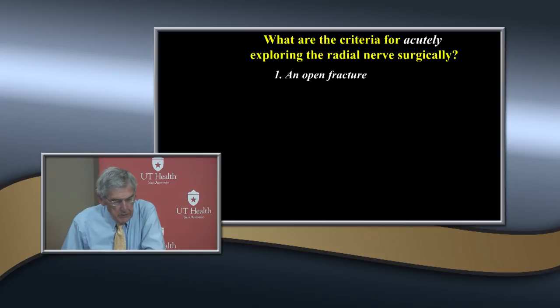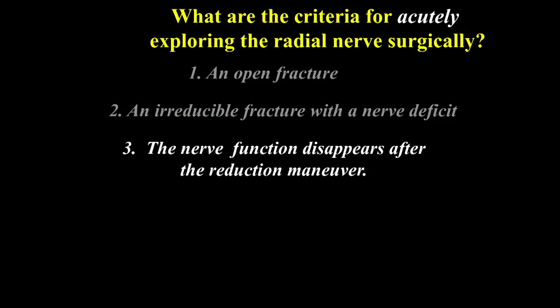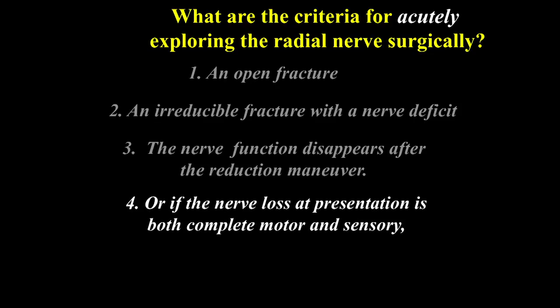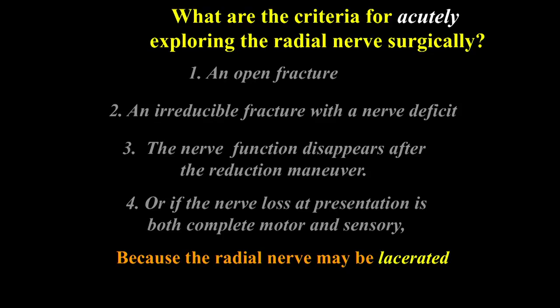If it's an open fracture, an irreducible fracture with a nerve deficit, or the nerve function disappears after the reduction maneuver - suggesting it's stuck in the fracture - or if nerve loss is both complete motor and sensory, you may want to explore the nerve surgically. But it's pretty rare that you need to do this - almost all cases occur with open fractures or irreducible fractures, as the nerve may be lacerated.